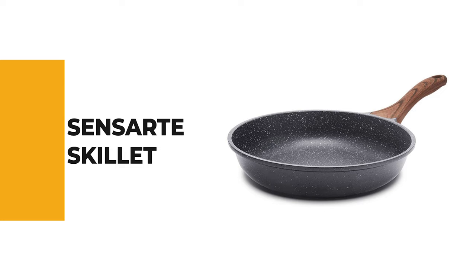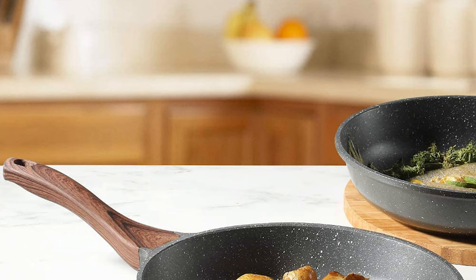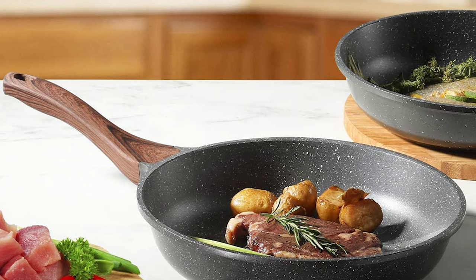Number 8. Sensart Skillet. Do you need the best skillet for your everyday cooking? The Sensart Skillet is the best solution for your problem and one of the best skillets on the market.